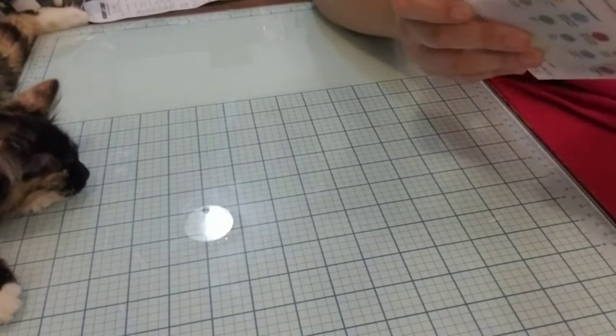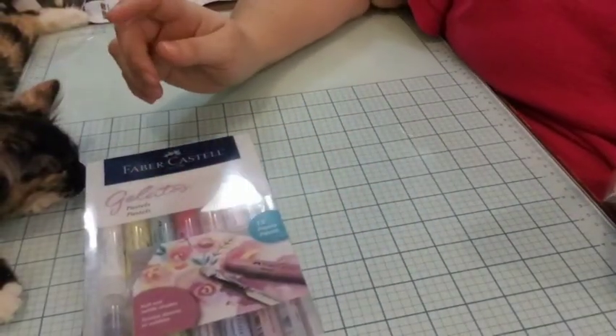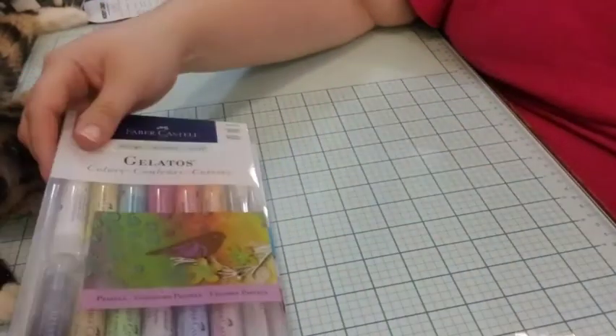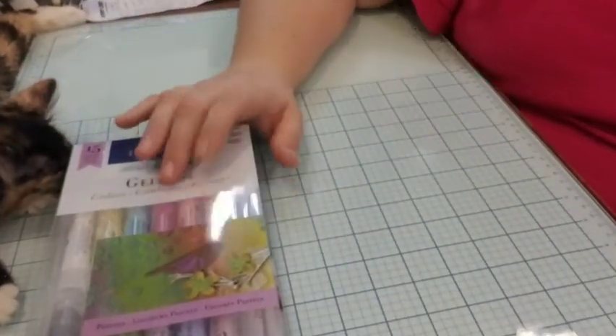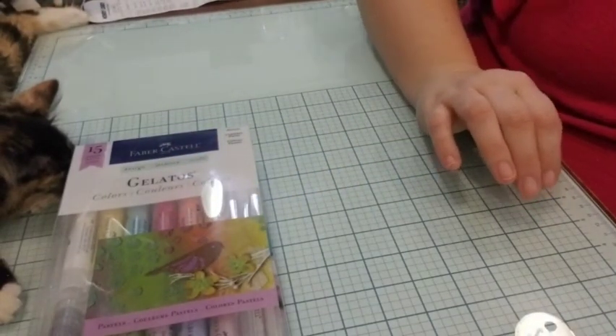I ended up getting some Gelatos — I believe the pastels and also this other pastel set. I think I paid around three to five dollars, not exactly sure how much they were.